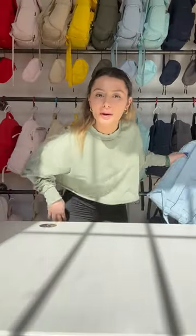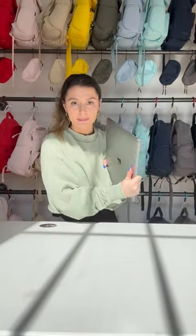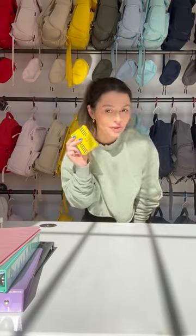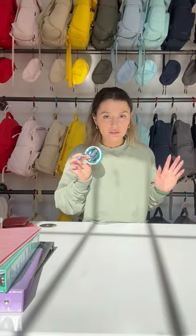All right guys, so I think I'm gonna go with the Brevity backpack in misty blue. We have our laptop, four binders, four folders, makeup bag, chapstick, phone, water bottle, wallet, and our pack of gum. Let's get to packing.